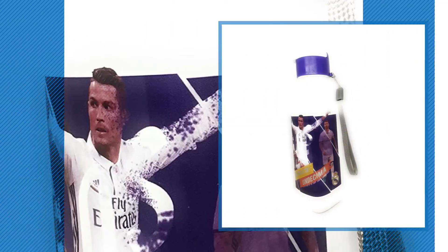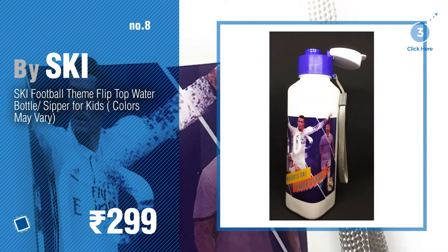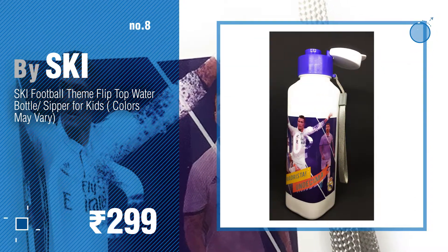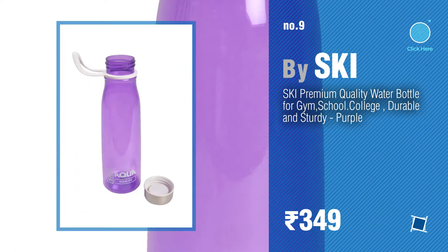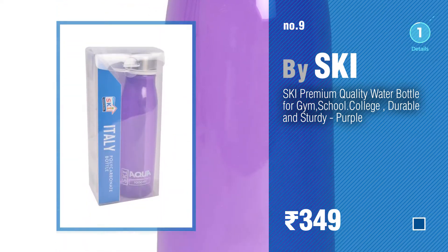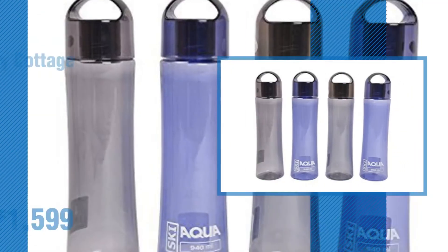Number 8. Number 9: discover more water bottle ideas and items to explore — click the description below. Number 10.